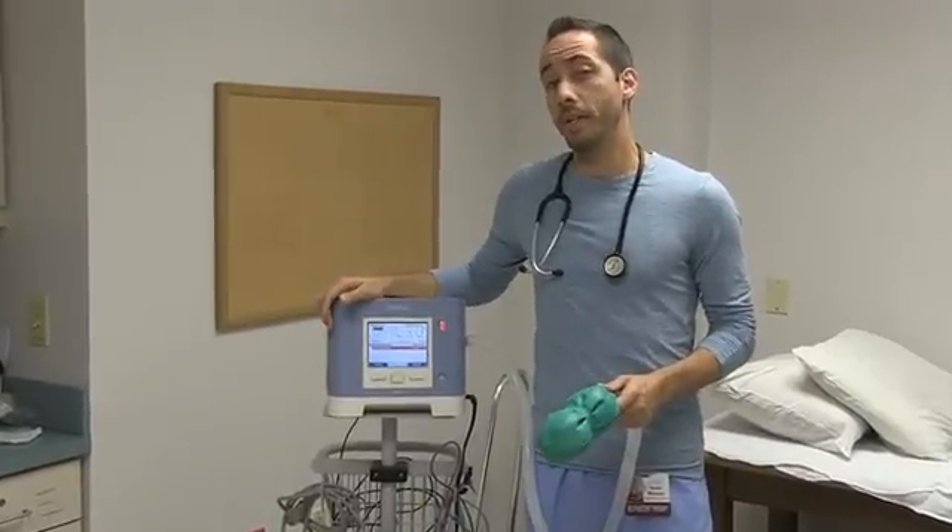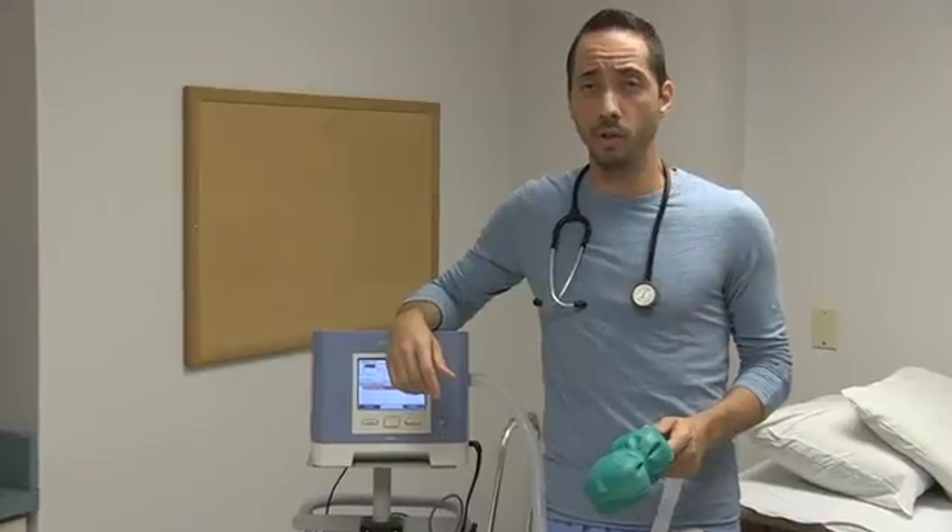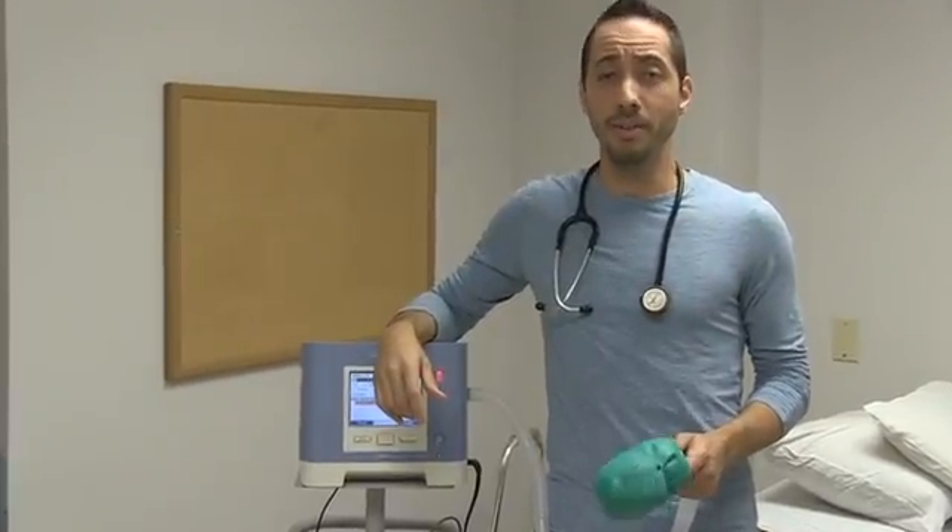Today I want to talk to you about invasive ventilation. If you've seen the previous video on non-invasive ventilation, this is the counterpart: invasive ventilation.